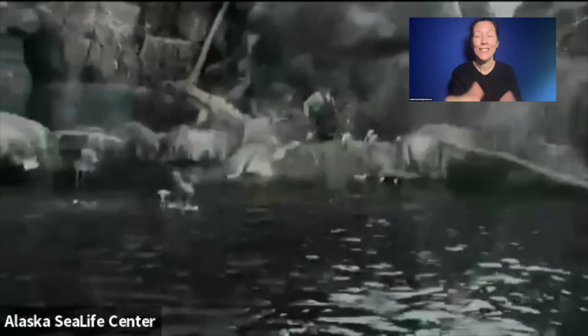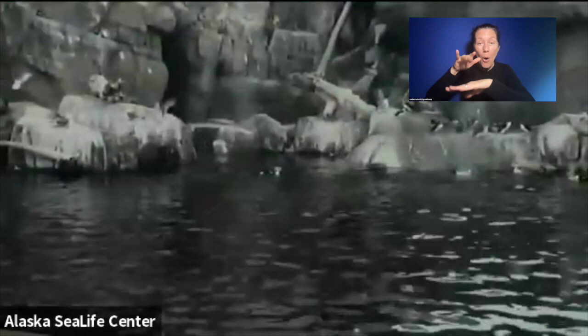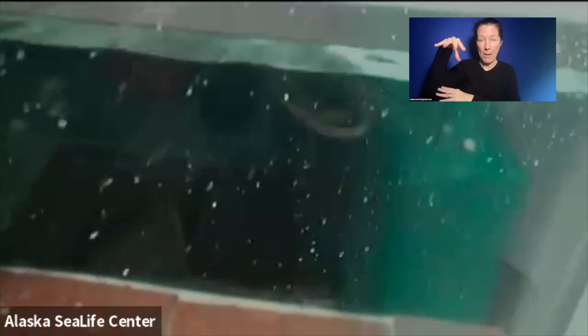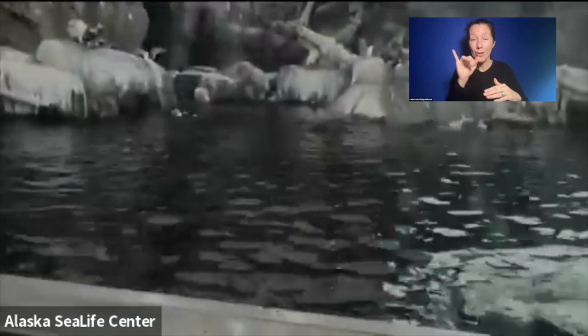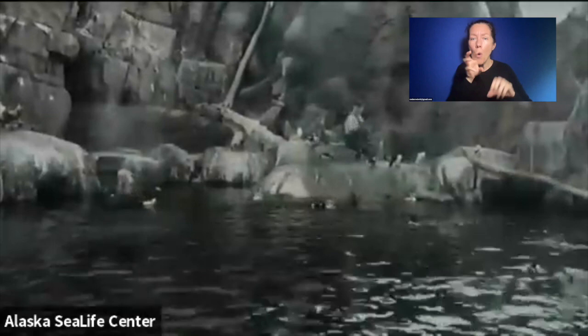There you can see those kittiwakes. They just land at the surface and grab something and then fly away with it, as opposed to those other birds that have now started diving down below. It's really hard to see from up here, so I will have video to show you of what it looks like when those birds are underwater. From downstairs, we can see those birds really well. I have video collected from our underwater viewing area.